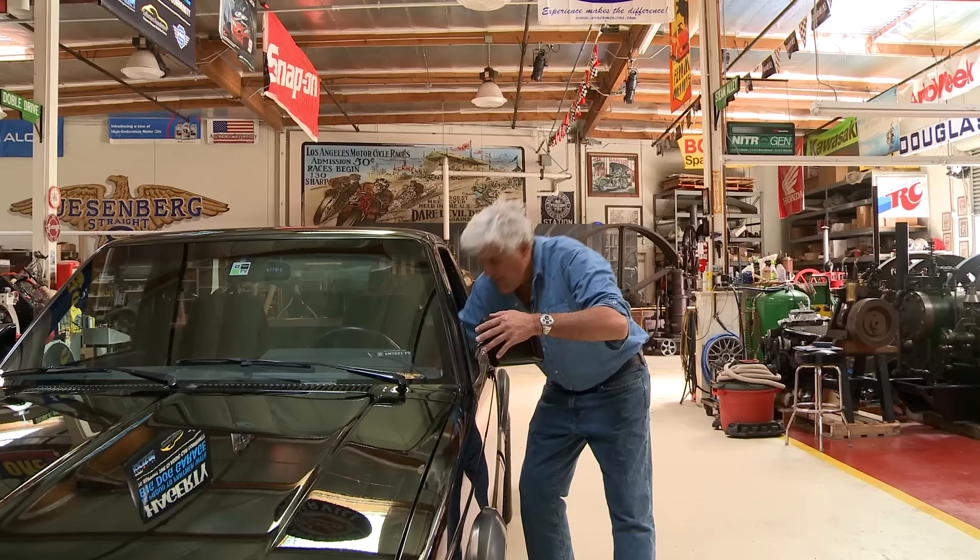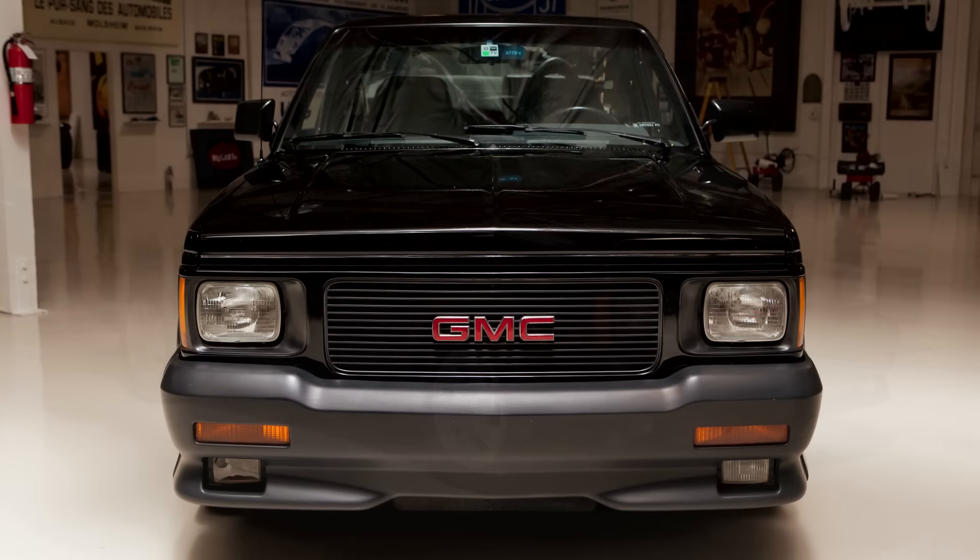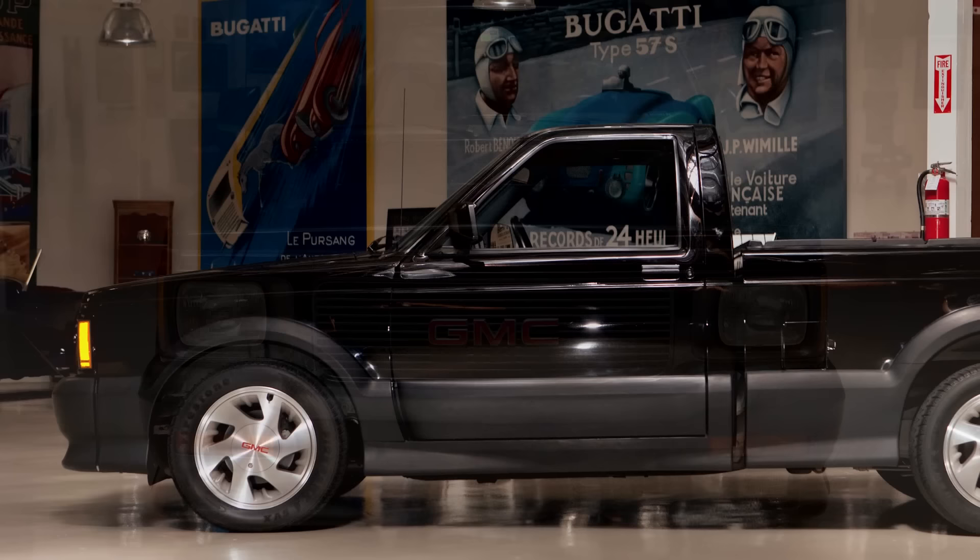The reason I got it was this — faster than a Ferrari. This little pickup truck was the fastest accelerating vehicle you could buy in 1991. Faster than Corvette, faster than Ferrari 348, faster than the Testarossa.